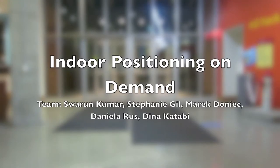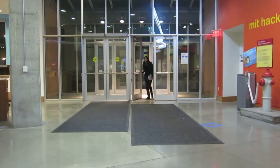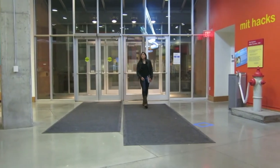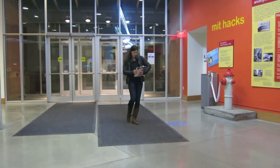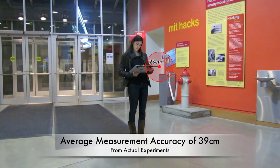Ubayiti is an indoor positioning technology for your mobile device. With Ubayiti, you can walk into a building you've never visited before, with no specialized infrastructure or prior calibration, and find your location with just a twist of your tablet.